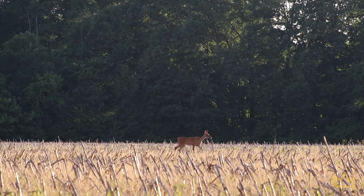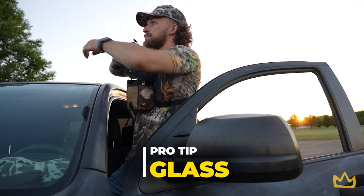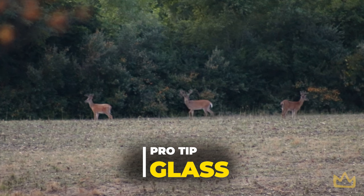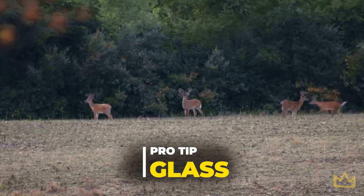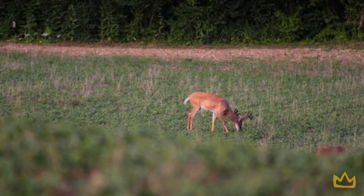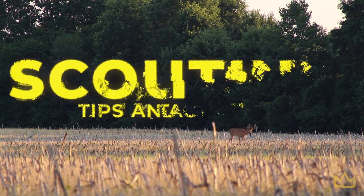If you can get permission to be on the property, definitely glass over that food source. If it's an ag field, sit on the edge, get some binoculars, and just see what comes out. That's going to be your easiest way of telling what bucks are in the area. This is a cool summertime trick — if you're not doing it, you need to be. It will take your game to the next level; you will get on bigger bucks if you do it enough. We just made a video about this, make sure to check it out.